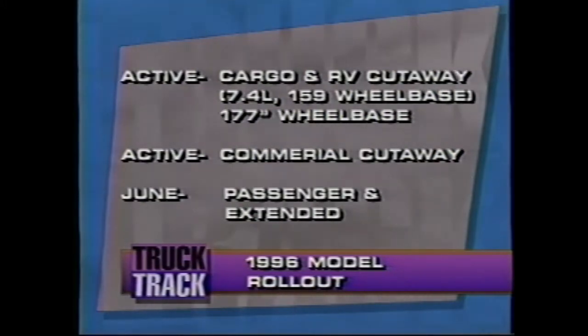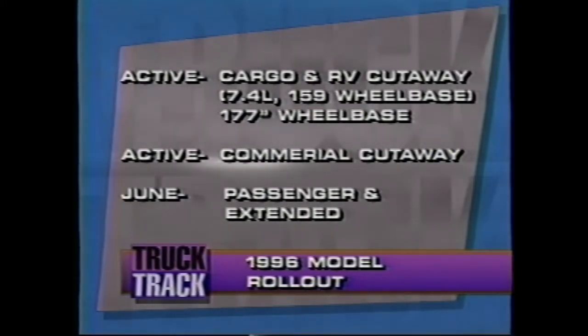Everyone we've talked to has been pretty excited about the new vans and inquired about their availability. Rollout of both the cargo and RV cutaway took place in February, along with 6.5-liter turbo-diesel availability. In late February, the 177-inch wheelbase began rolling off the lines, followed by the commercial cut in March. And in June, the passenger and extended vans are scheduled for rollout.